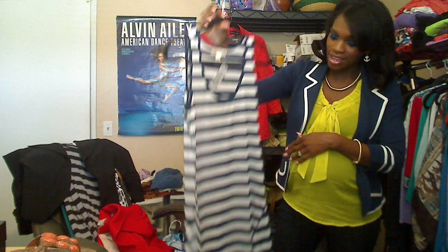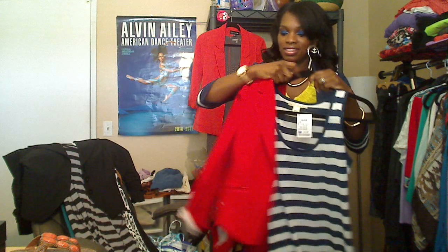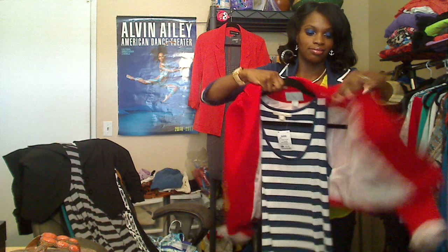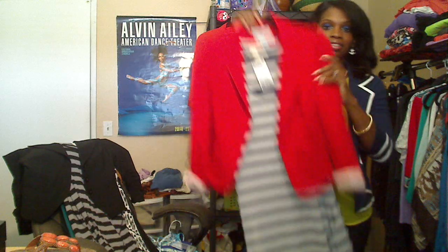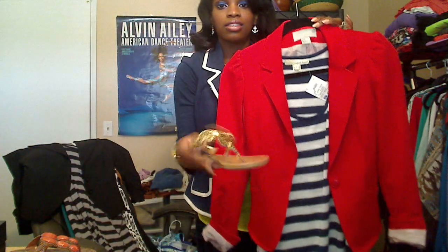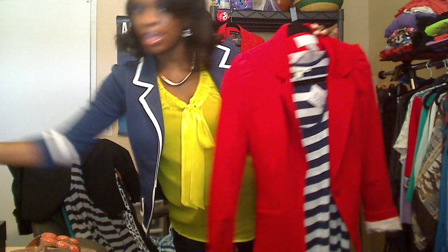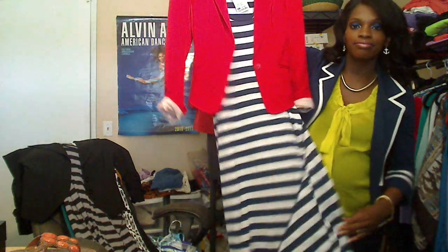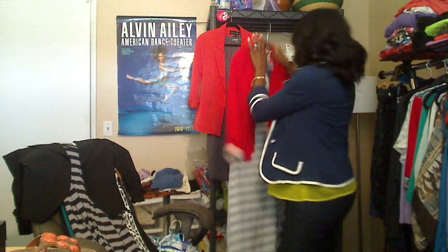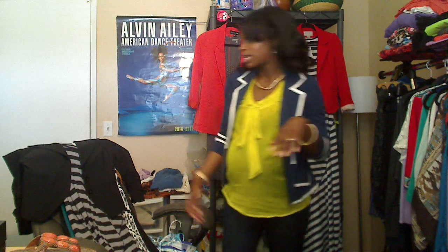I'm going to pair it with this red knit blazer and these coin sandals. I might wear this on the Fourth of July — I don't know, but yeah, that's the look. The blazer is old; I got it from H&M last year.